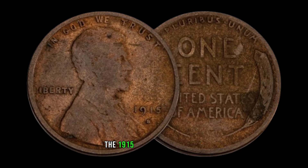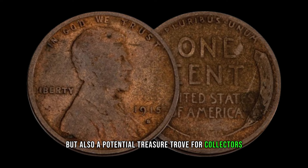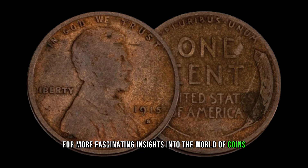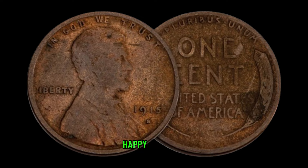In conclusion, the 1915 D Mint Mark Lincoln one-cent coin is not only a piece of American history but also a potential treasure trove for collectors. Whether you're a seasoned numismatist or just starting your coin collecting journey, exploring the value and worth of coins like this can be an exciting adventure. That's all for today, folks. Until next time, happy collecting!